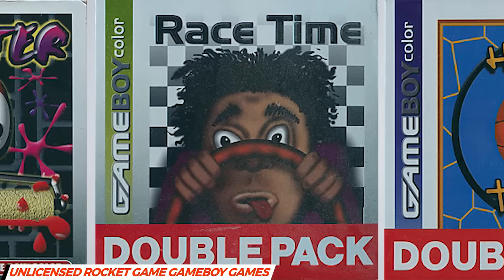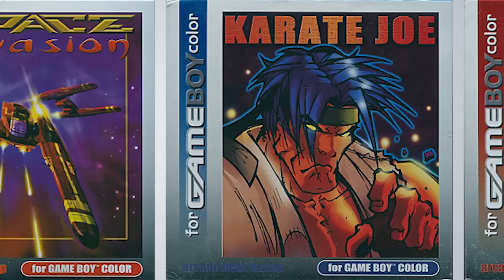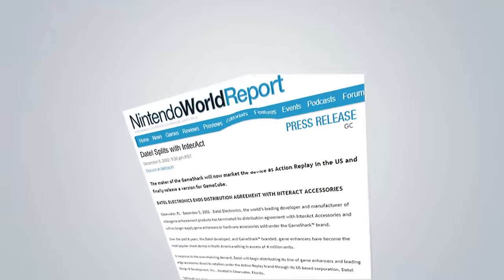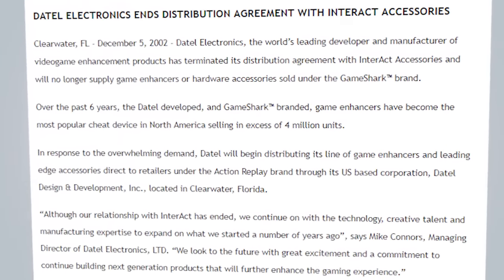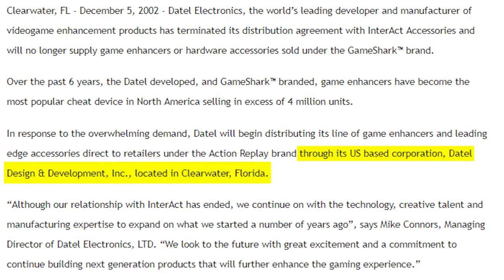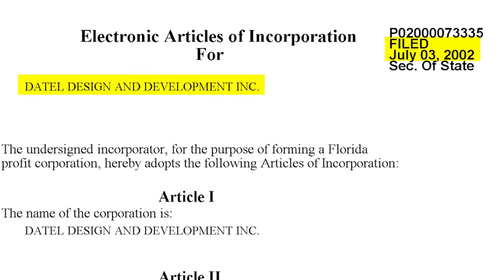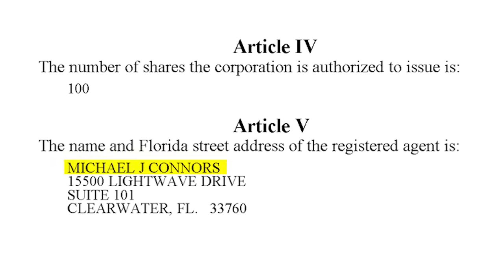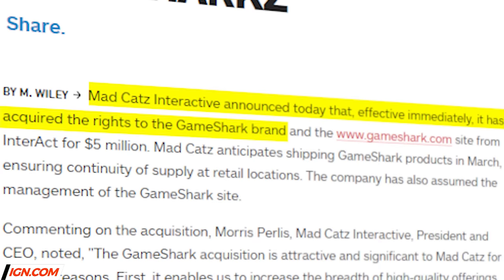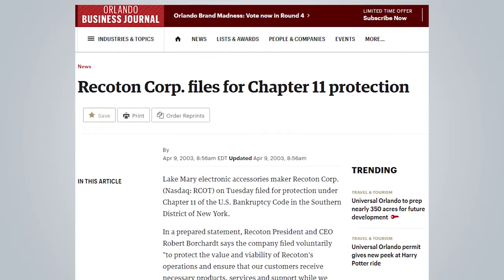Either way you look at it, Datel was in direct competition with Interact and the GameShark. When Datel announced the end of their agreement with Interact in December of 2002, they issued a press release stating that they would begin distributing their cheat devices themselves in the US under the Action Replay name through another company they had established in Clearwater, Florida — Datel Design and Development. Documents showed that Datel Design and Development was incorporated in July, almost five months to the day before Datel parted ways with Interact. Michael Connors' name was once again listed on the business filings. Just a month after Datel formally split with Interact, Mad Catz purchased the rights to the GameShark brand from Interact and Recoton for $5.1 million in January of 2003. Three months later, Recoton filed for bankruptcy in April and moved to liquidate its assets.